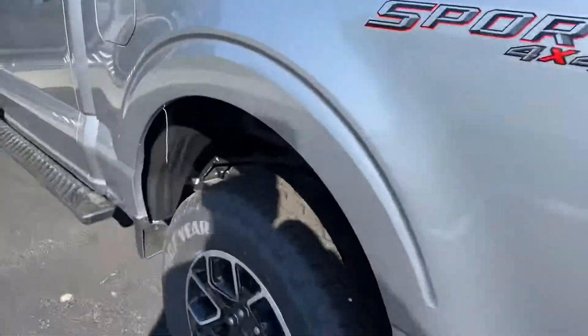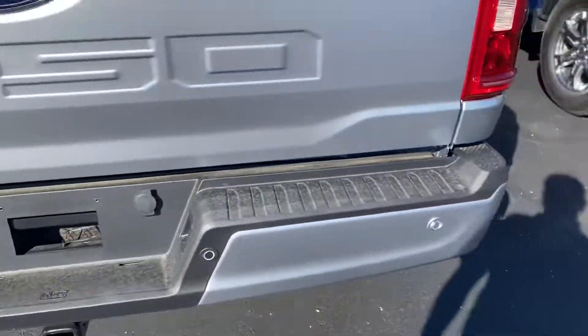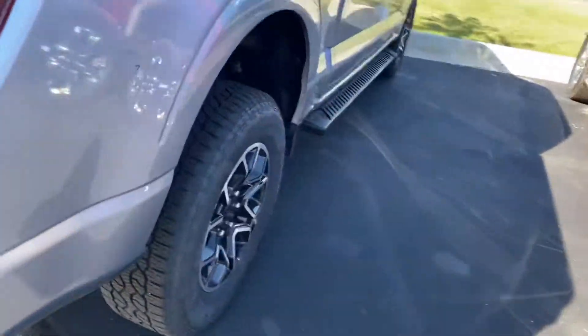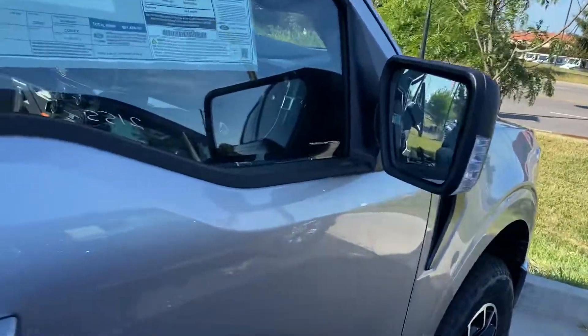Rear sliding window, backup sensors, backup camera, and all your tow hookups. This is the sport package, so you've got the color-matching bumpers on the front and back. Blind spot monitoring in the mirrors.